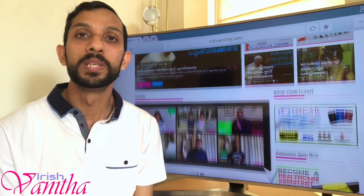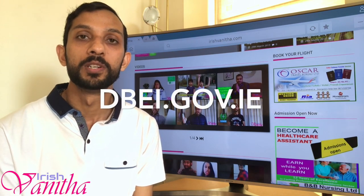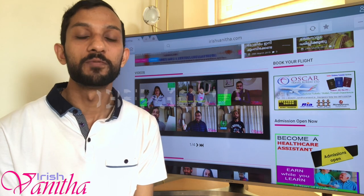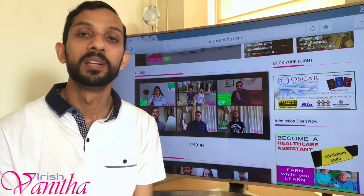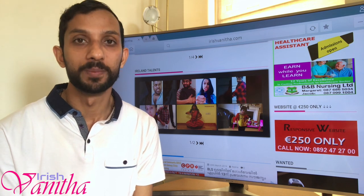The website for Business Enterprise and Innovation is dbei.gov.ie. Go to this website, search for the support letter application form, download it, fill it, and then send it with the required documents.